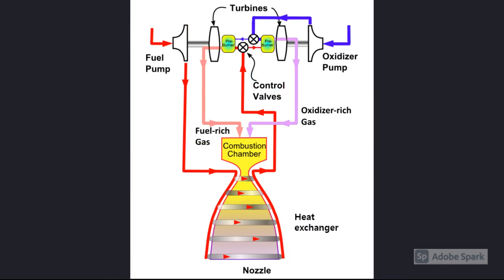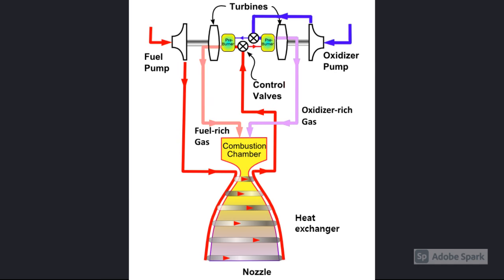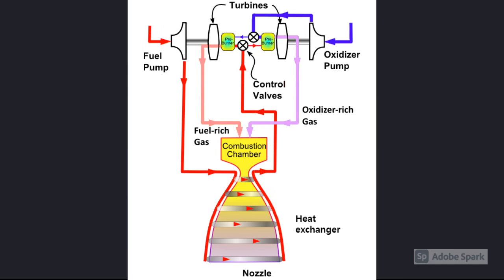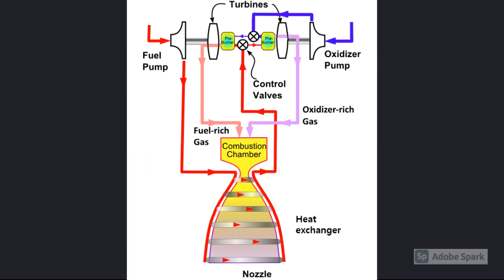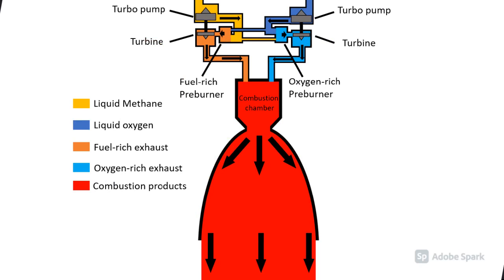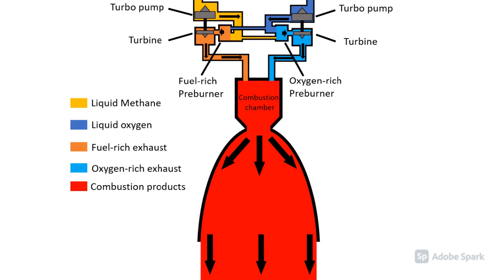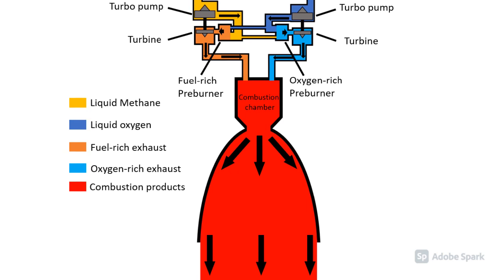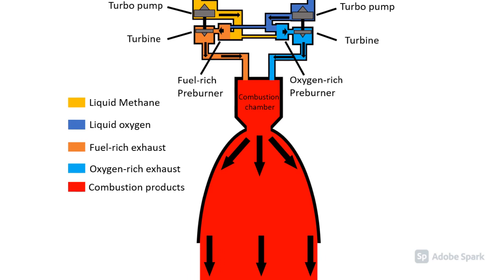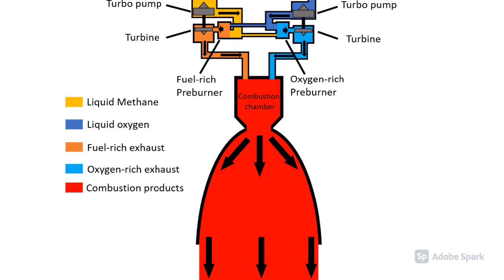The stated design output for the Raptor engine varied widely during its design process, from a high target of 1.8 million pounds of force of vacuum thrust to the more recent, much lower target of 430,000 pounds of thrust. In its 2017 iteration, the operational engine is expected to have a vacuum ISP of 382 and a sea-level ISP of 334. The use of sub-cooled propellants increases propellant density to allow more propellant mass in tanks, and engine performance is also improved. Specific impulse is increased, and the risk of cavitation at inputs to the turbo pumps is reduced due to the higher mass flow rate per unit of power generated.